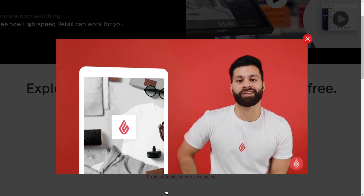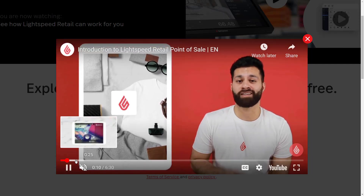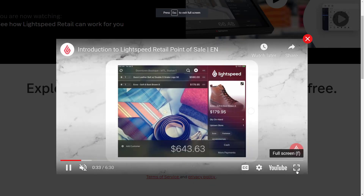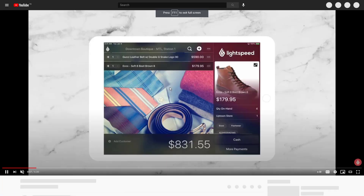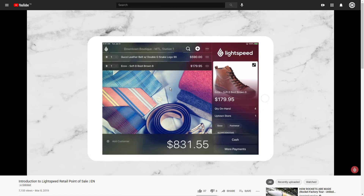Lightspeed's pricing plans start from as little as $69 per month, but most businesses will find they need the starter plan, which costs slightly more at $99 per month. The starter plan includes one cash register with up to five employee accounts, easy onboarding features, basic analytics and 24/7 support.